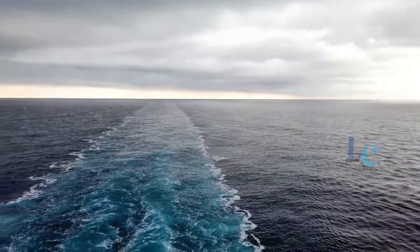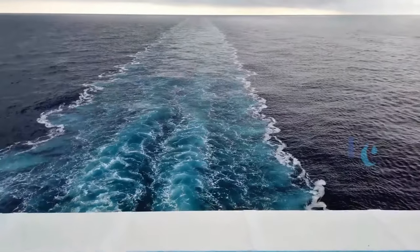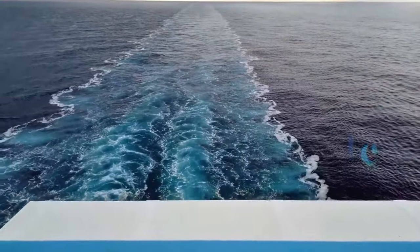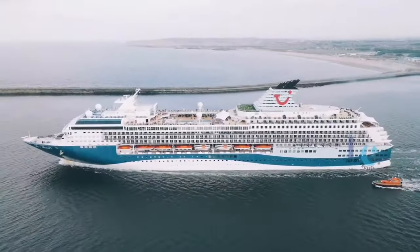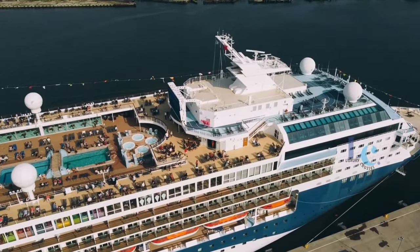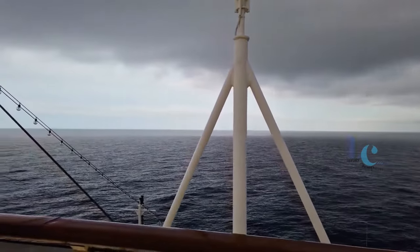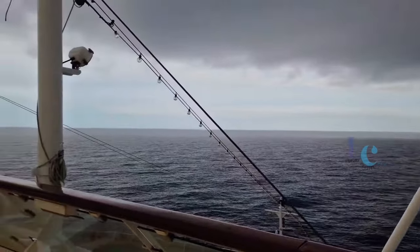Hopefully the explanation of Morella Explorer 2 cruise ship can be used to consider the cruise ship of your dreams. Also watch other cruise ship review videos on my YouTube channel. Don't forget to click like, comment, and subscribe to the OneNet channel. See you in the next video.